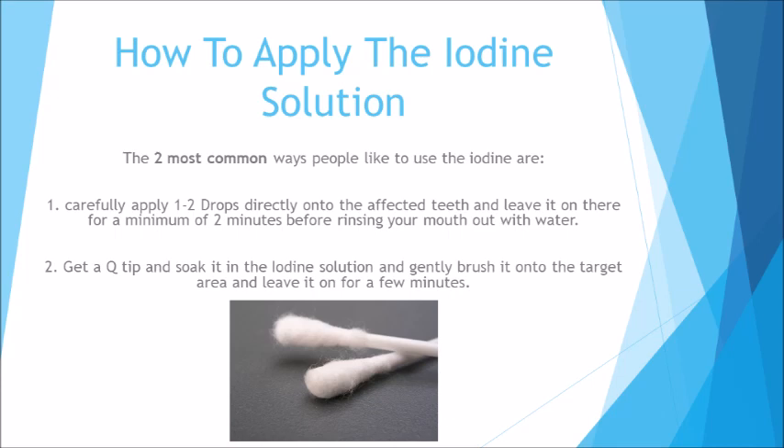How to apply the iodine solution? The two most common ways people like to use iodine are: one, carefully apply one to two drops directly on the affected teeth and leave it on for a minimum of two minutes before rinsing your mouth out with water; two, get a Q-tip and soak it in the iodine solution and gently brush it onto the target area and leave it on for a few minutes.